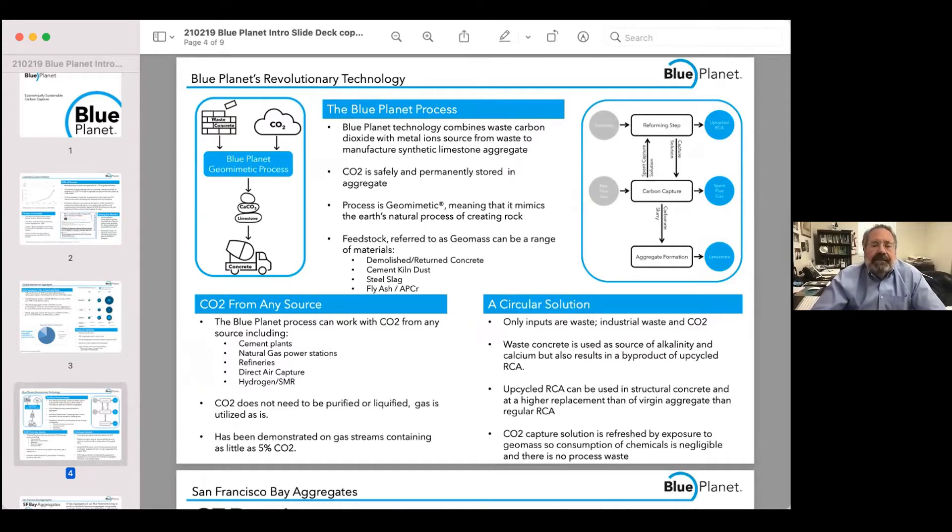Blue Planet has a process whereby we can capture CO2 and turn it directly into a carbonate. We can use any refractory material, like waste concrete, dissolve products out of it, and combine it with CO2 to form aggregate which is then used in concrete. The CO2, because we're not trying to purify it, can come from any source at any concentration, and the byproducts we produce can be used effectively for recycling and as part of the circular economy.